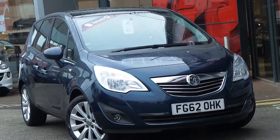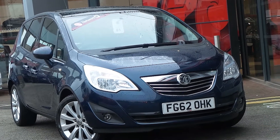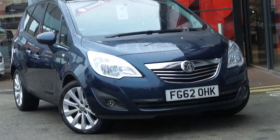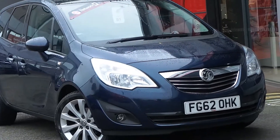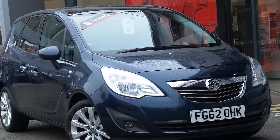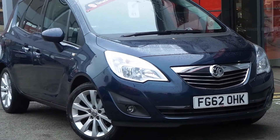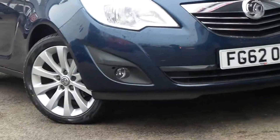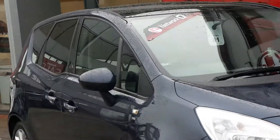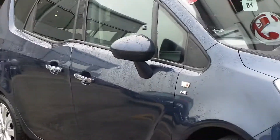Here we have our 2012 Vauxhall Meriva 1.6 valve turbo SE, 1.4 litre engine, 120 brake horsepower, six speed manual gearbox. Got front fog lights, your bumpers and your door mirrors are all colour coded to the car.